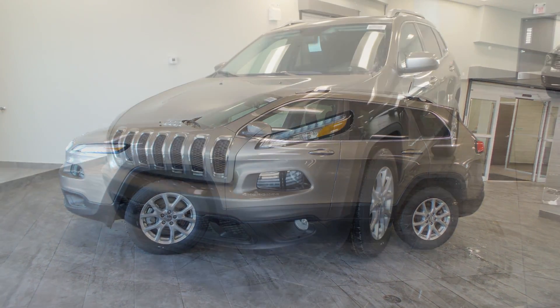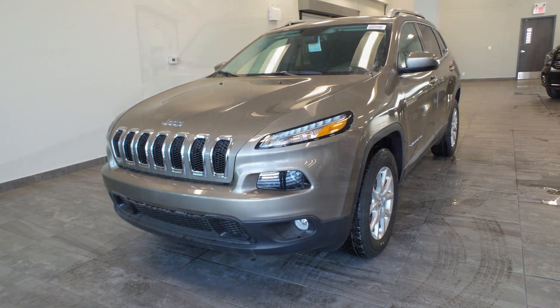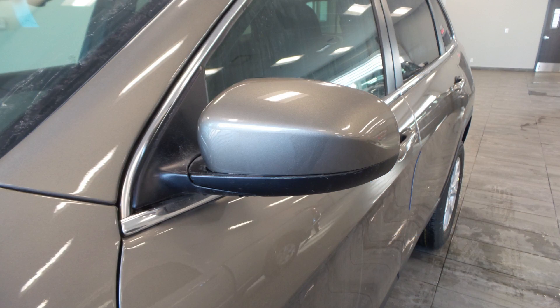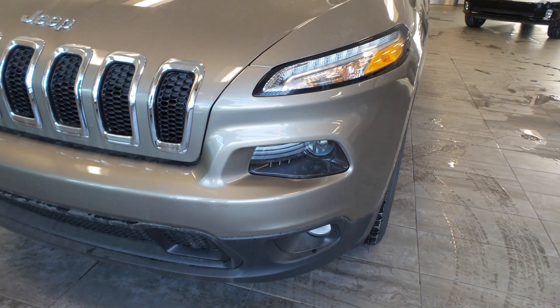Hi Pauline, this 2016 Jeep Cherokee North comes equipped with a 3.2 litre engine and an automatic transmission, para-heated manual folding side mirrors, bifunction halogen projector headlamps, and fog lamps.